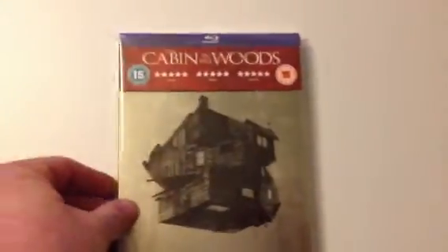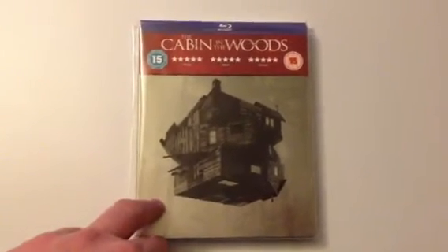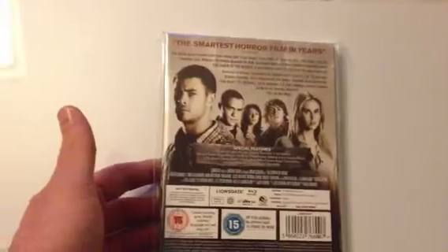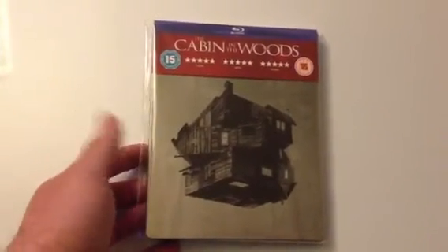Next up is the HMV exclusive Cabin in the Woods. I kept the original disc that was in there but also got a replacement just in case — I didn't even check the original disc, as it supposedly skips and goes out of sync. I waited until I got the replacement disc to watch it, and it was okay, not as good as I remember it being.